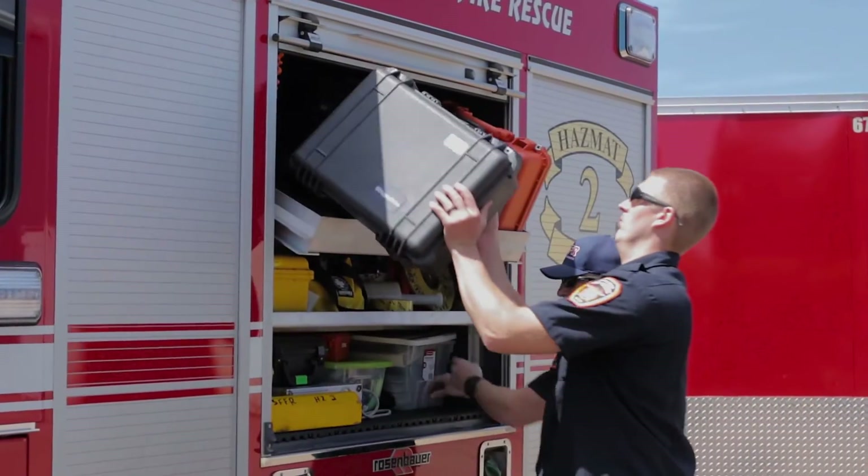We like the Progeny ResQ unit because, let's face it, firemen are hard on things. It's mil-spec, rugged, durable. When we get it contaminated downrange, we can bring it back, decon it, put it back on the truck and it's ready for use.